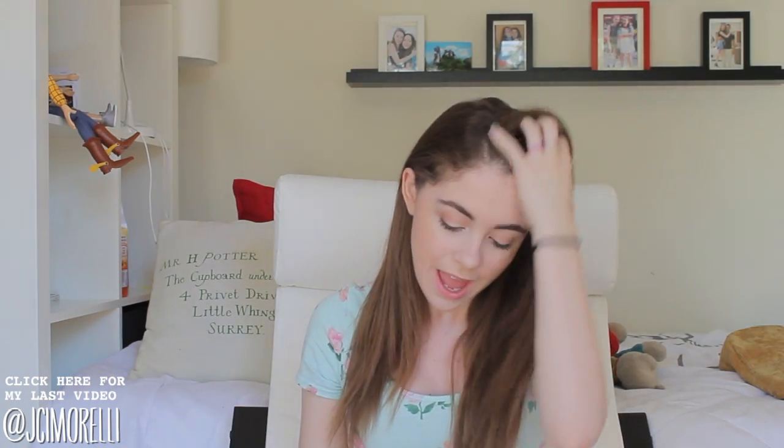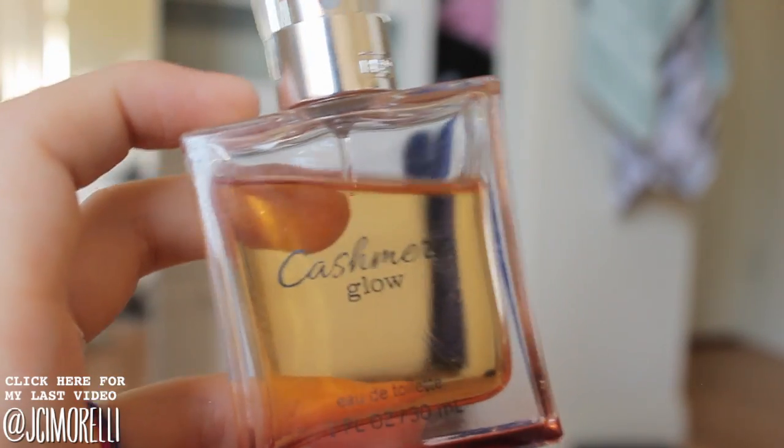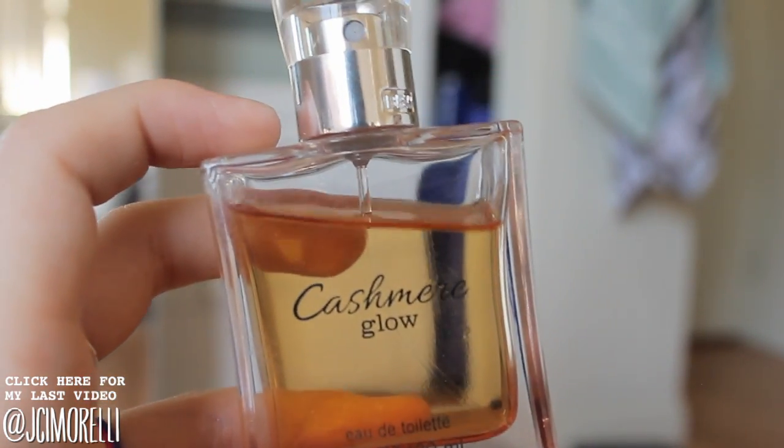I'm going to start off with the one non-makeup thing, which I know is totally cheating, but I'm going to do it anyway — and that is this perfume. It's called Cashmere Glow and it's from Bath and Body Works, and it is amazing. It's my favorite fall and winter scent.